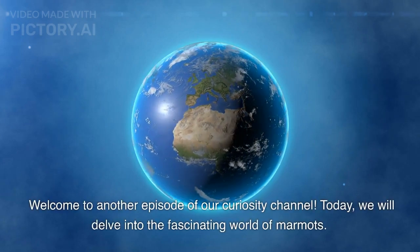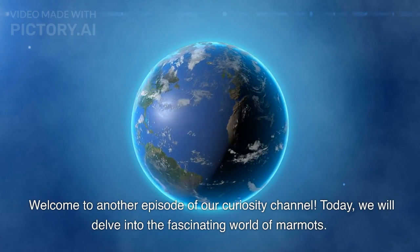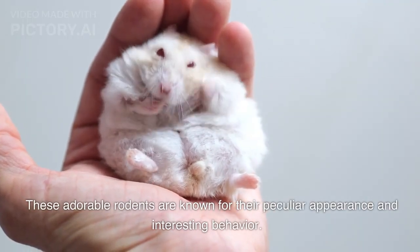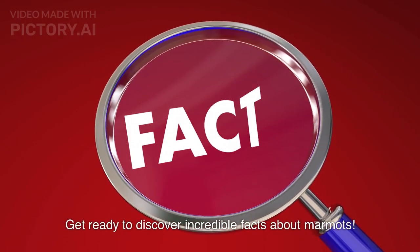Welcome to another episode of our Curiosity Channel. Today, we will delve into the fascinating world of marmots. These adorable rodents are known for their peculiar appearance and interesting behavior. Get ready to discover incredible facts about marmots.